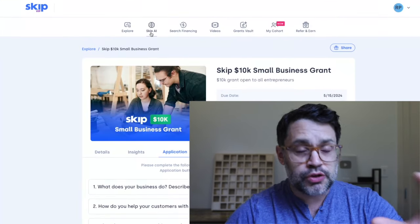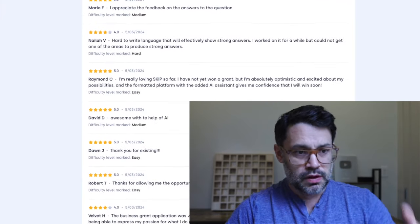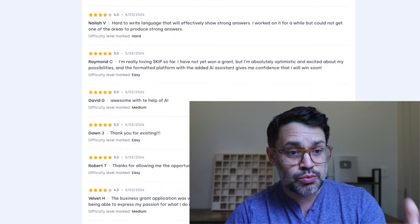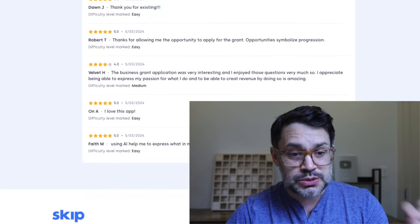For existing grants, future grants, and funding applications, book a call. You can also read reviews from other users. Raymond C says, 'I'm really loving Skip so far.' David D says, 'Awesome with the help of AI.' Dawn says, 'Thank you for existing.' Another user says, 'I love this app.' And Faith says, 'Using AI helped me to express what is in my heart.'